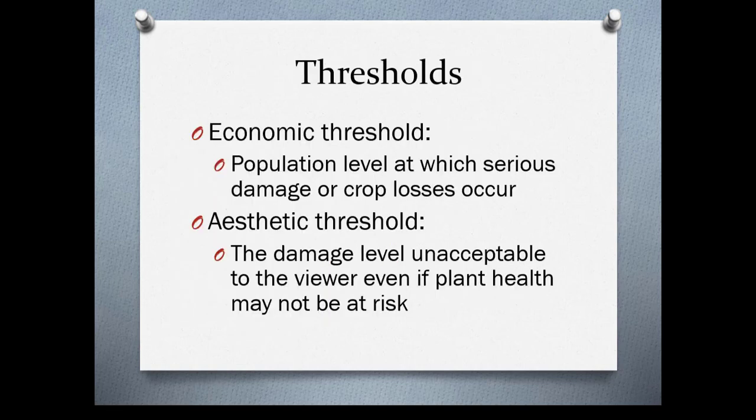An economic threshold is the population level at which serious damage or crop losses occur — this is really important in urban agriculture, agriculture in general, and greenhouse and nursery settings. An aesthetic threshold is the damage level unacceptable to the viewer even if plant health may not be at risk. This is usually a homeowner who doesn't understand that plants are not static and may show some damage while not even being in danger of dying.